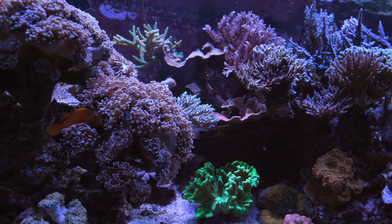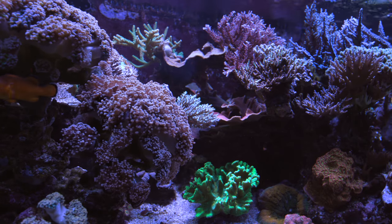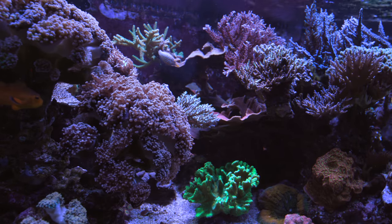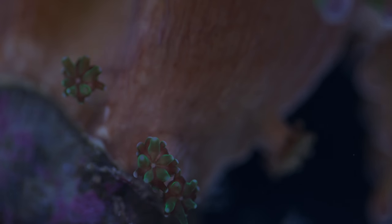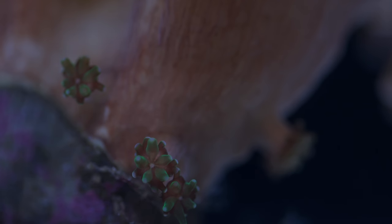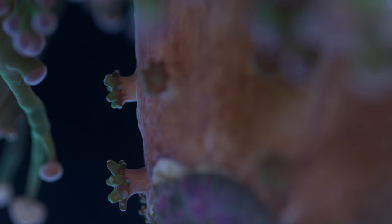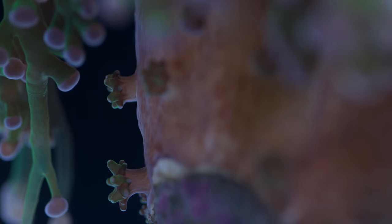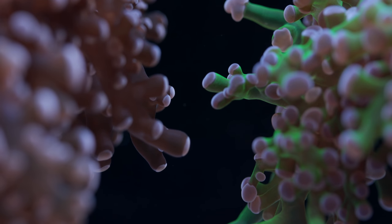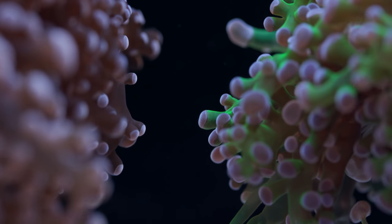Of all the euphyllia, Frogspawn are probably the fastest growing, at least the branching variety. Let's just talk about the branching types. They form little buds at the base of the coral, which over the course of a few months turn into full-sized heads. And if the colony is doing well, more and more buds form. So if you were to purchase a single head of Frogspawn, it could turn into eight heads within a year, just from the way that it grows additional heads.